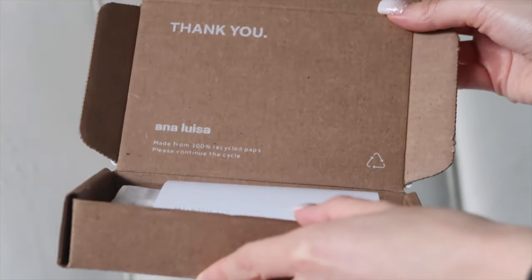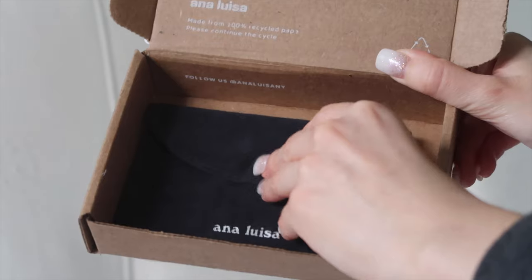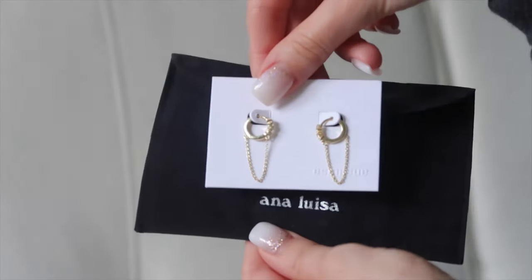If you guys are not already familiar with Ana Luisa, they are the best luxury jewelry brand that is not only sustainable, but also affordable. I ordered three pieces of jewelry from them that came in these really cute little bags made of recycled material. Even their packaging is sustainable, which we love because we're trying to preserve this earth. The earrings I have in right now are called Sparkle, and they are 14 karat gold plated over sterling silver.